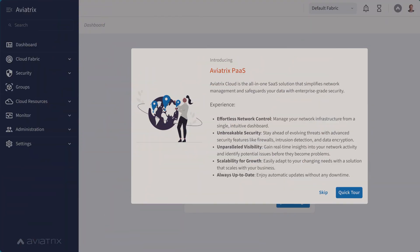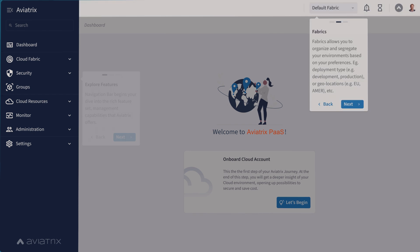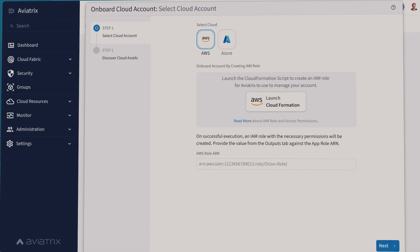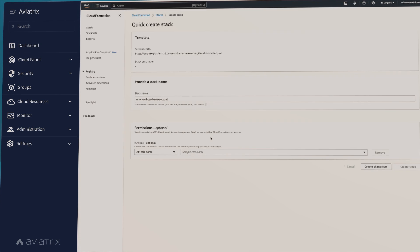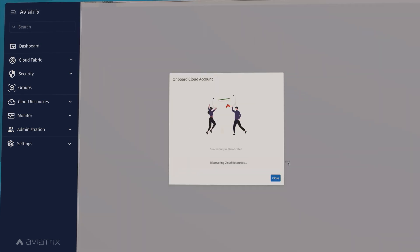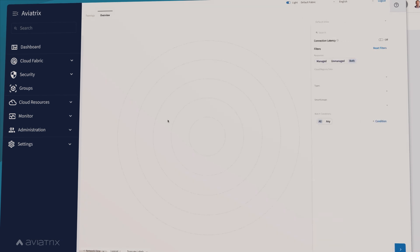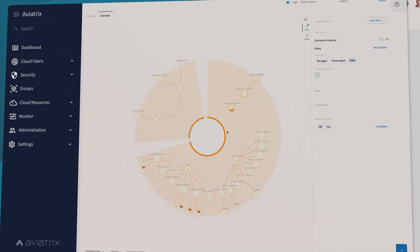It's easy to get started with Aviatrix. Our platform as a service can be set up within minutes. The intuitive interface makes it simple to onboard VPCs and securely connect them. With Aviatrix, you have full visibility into your entire cloud network and network assets.